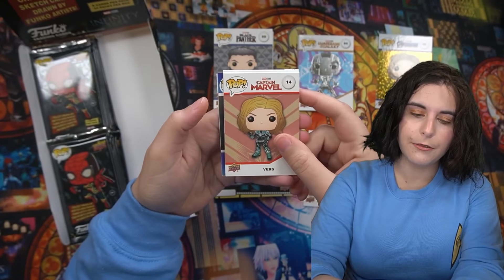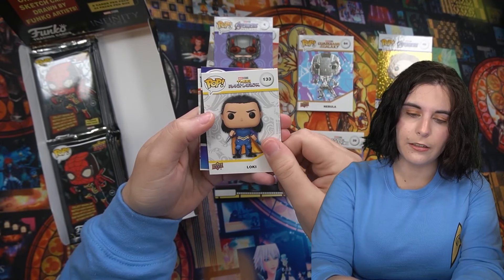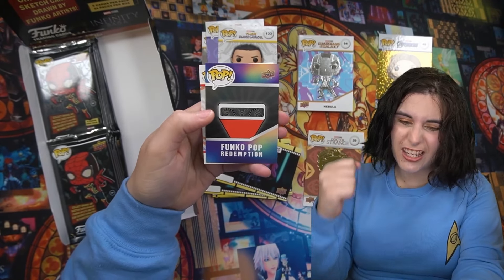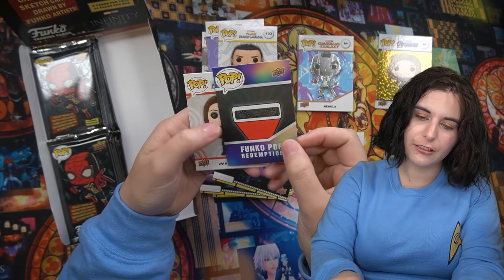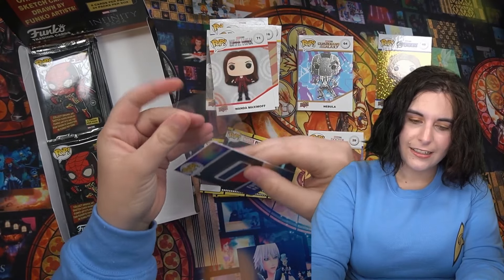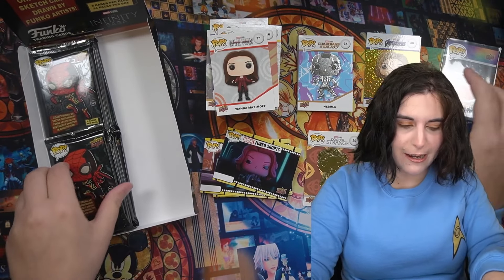That looks fun — what are you? I have this Loki. Was this the Collector Corps exclusive one? Yeah! Yeah, buddy! Sick! That's exactly what I wanted. Hell yeah! I just combined buddy and yeah, boy, and it came out... Funko Pop Redemption! Sick!